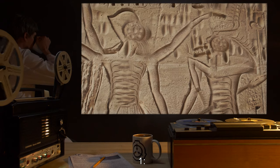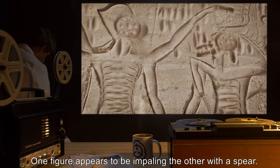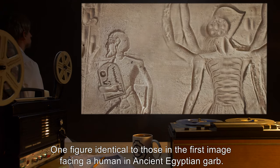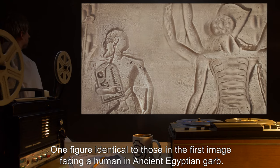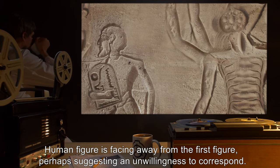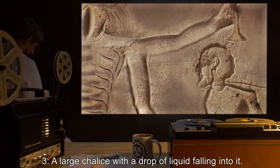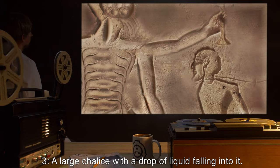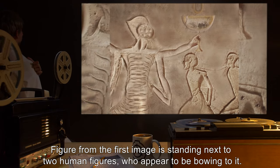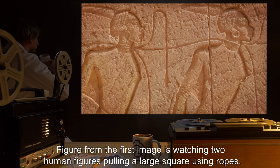Analysis of several images carved onto the walls of SCP-875's first floor: One — two figures, possibly SCP-875-3 specimens, facing each other; one figure appears to be impaling the other with a spear. Two — one figure identical to those in the first image facing a human in ancient Egyptian garb; the figure appears to be holding some manner of slab, and the human figure is facing away, perhaps suggesting an unwillingness to correspond. Three — a large chalice with a drop of liquid falling into it; the figure from the first image is standing next to two human figures who appear to be bowing to it.